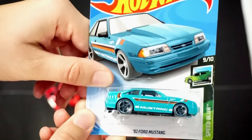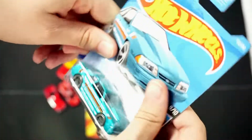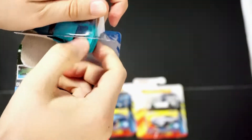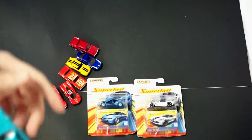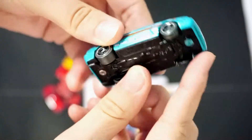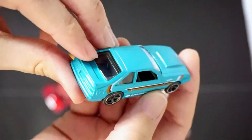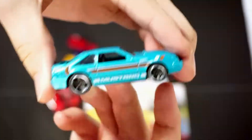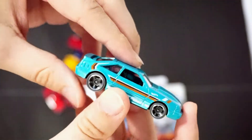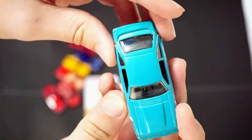Next up is the '92 Ford Mustang, part of the Speedblur series, so it's going to have the gray tires on this car. This is not the Super Treasure Hunt — I was not able to find the Super Treasure Hunt; I may still yet. There's the '92 Ford, part of the Speedblur series. Large back tires, kind of like a drag racing type car. It's very solid — a lot of metal going on in the body. No top tampos, just sides.